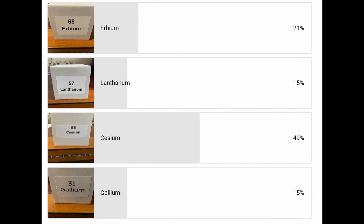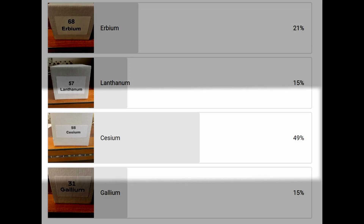Last week we did a poll about which element you would like us to discuss, and you chose the new element in the poll — in this case, cesium. Now this element is, besides rare, extremely reactive. Let's dig into the details and find out what makes an atom clock tick.